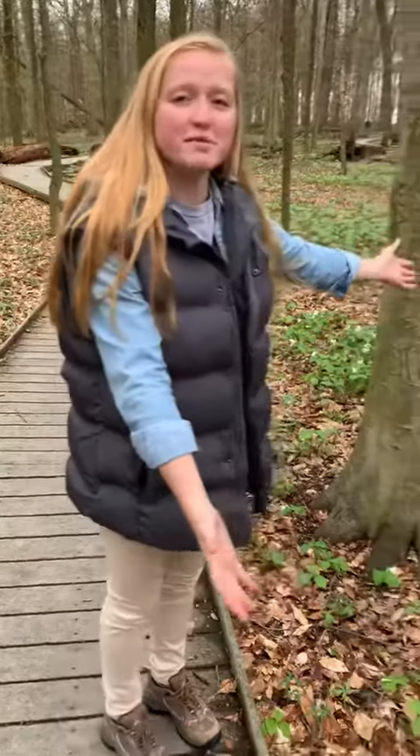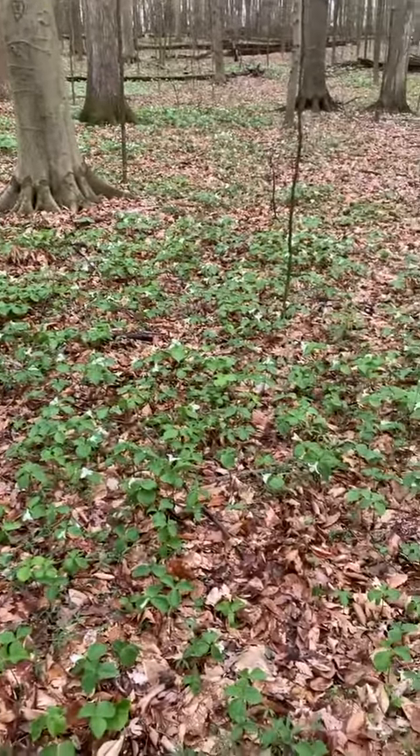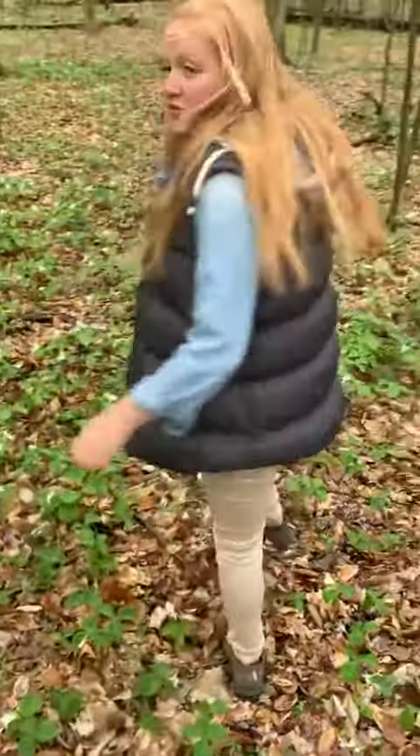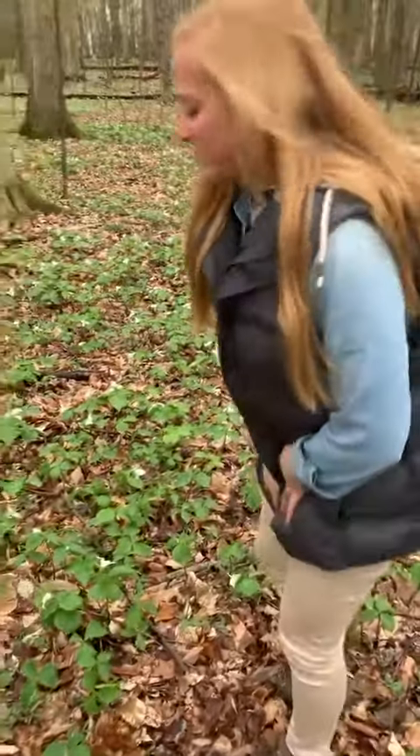We're here in Johnson's Woods State Park in Wayne County and we have a huge bed of trillium here. Trillium love to grow in the understory of mature forests, and this is a burned timber forest so it's been around for a long time — these trilliums have a perfect place to grow.